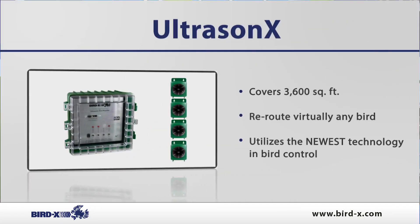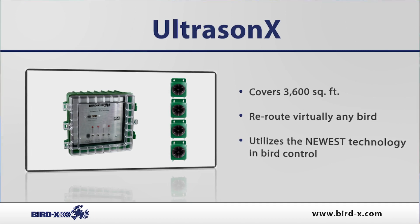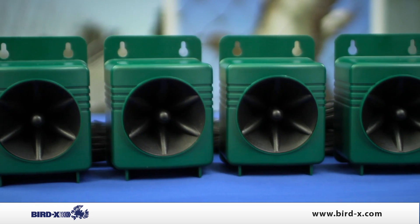The unit itself comes with three separate frequencies: high, medium, and low. It can be used outside or inside, and it also comes with four separate speakers.